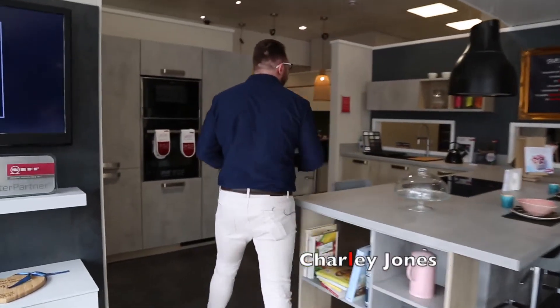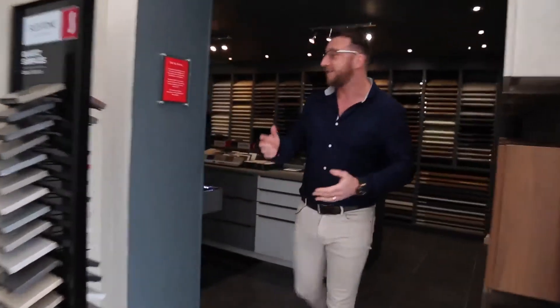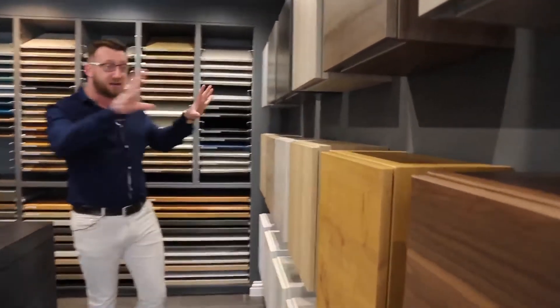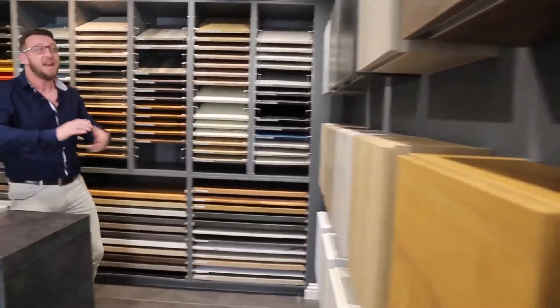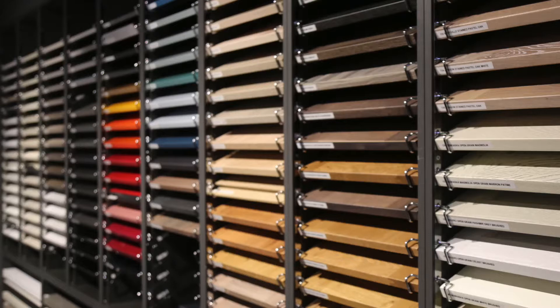We'll go over to this kitchen here first. This is what's called the ideal kitchen. Every Schmidt showroom has this kitchen, and it's a really good way of giving a price point to the customer. This can either be a blessing or a curse for a customer because there are 139 colours and finishes of doors, 24 carcass colours, which you can see over here, and as many worktops as you can shake a stick at.